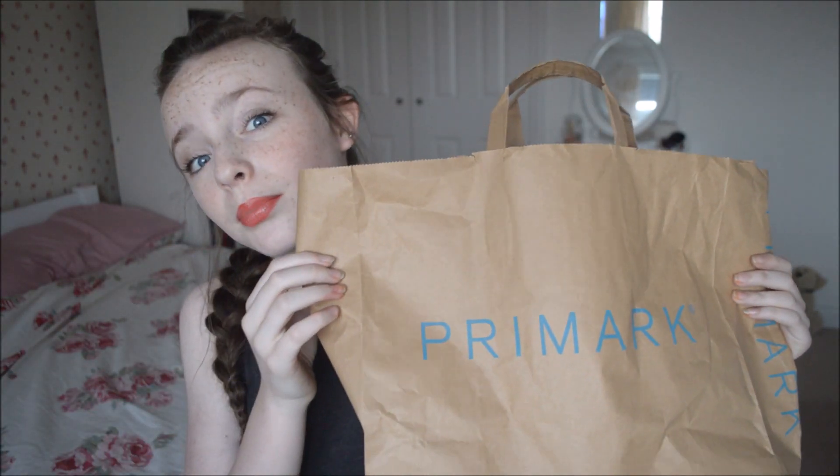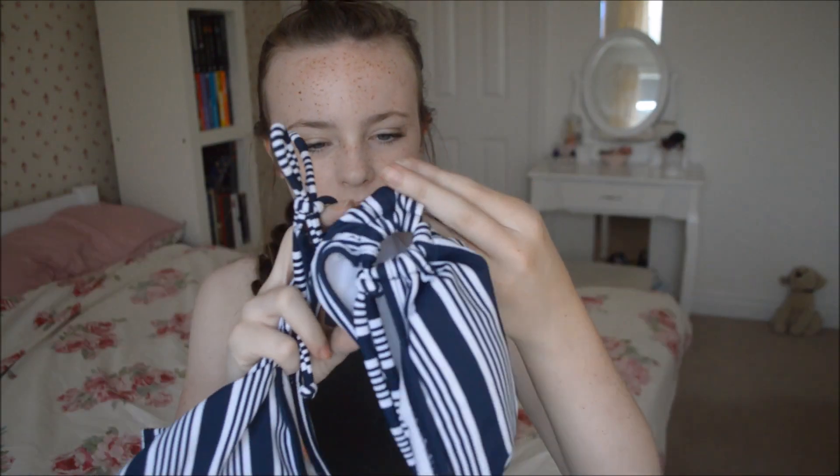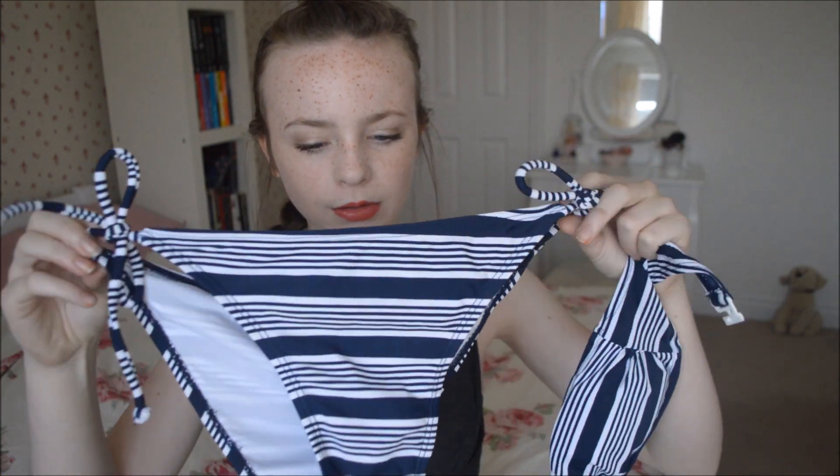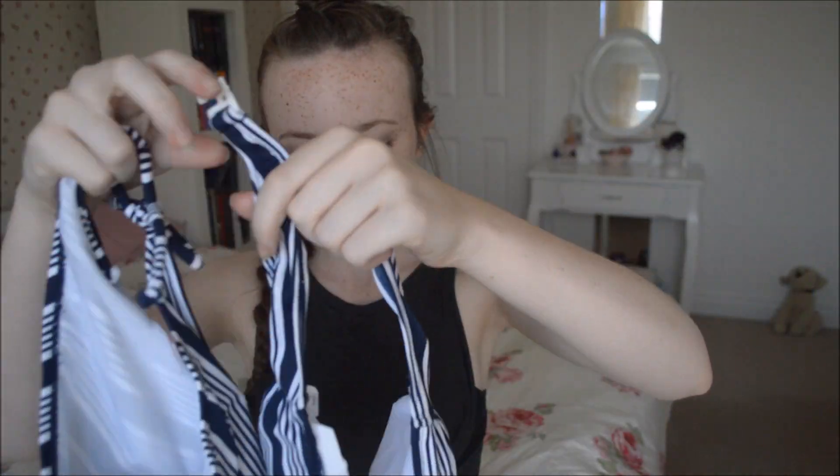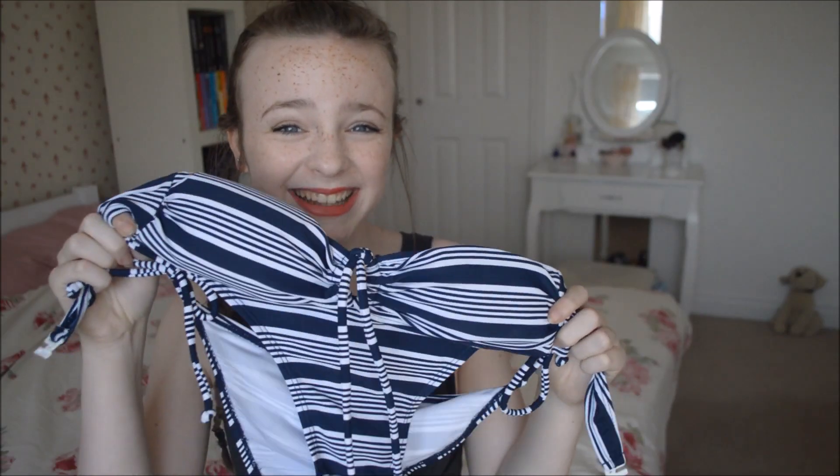Getting on to the stuff from Primark — I've been to Primark quite a few times over the past month, not for a big shop each time, just popping in to get a couple of bits. First thing from Primark is just this bikini. I just needed a new one and this was £4. It's just this stripy navy pattern and it's halter neck and I really like it.